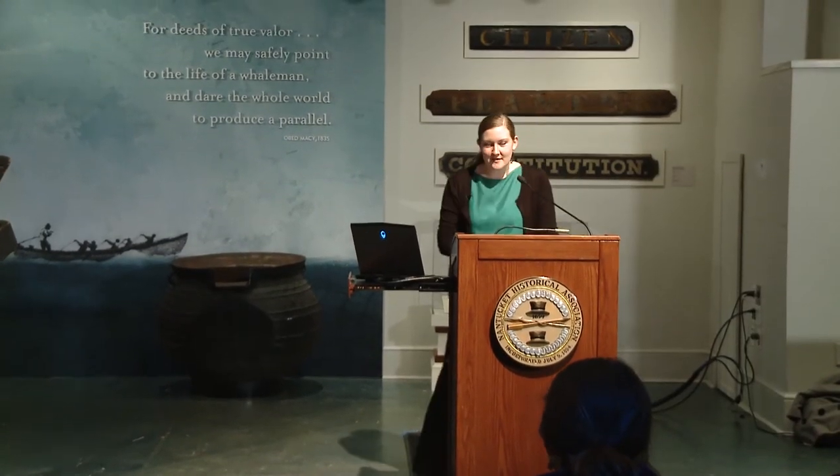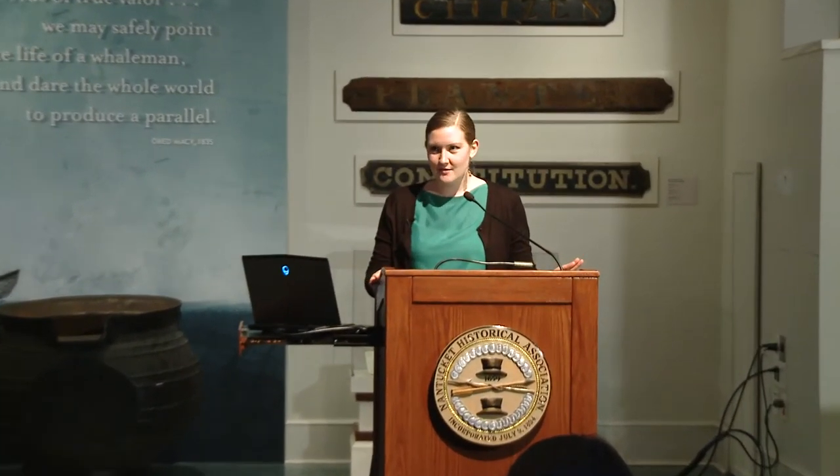Thank you, Bree, for the introduction. Can everyone hear me okay? And thank you all for coming out today on this rainy day. As Bree mentioned, I did first come to the NHA as a summer intern in 2015 and lucky for me, I was right out of school and saw this listing that our curator Michael Harrison had posted specifically for a costume and textiles intern. So I came and just started going through boxes of clothes.